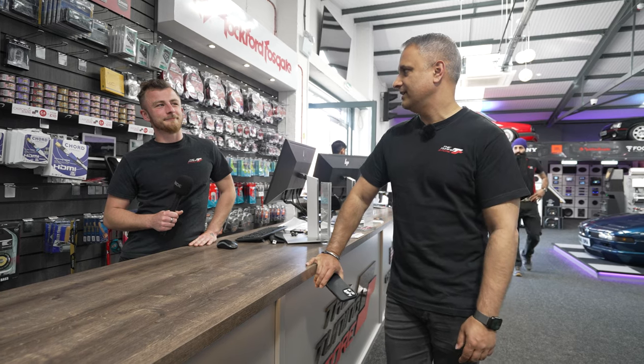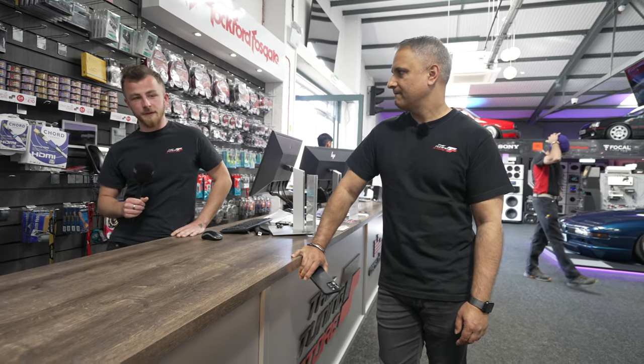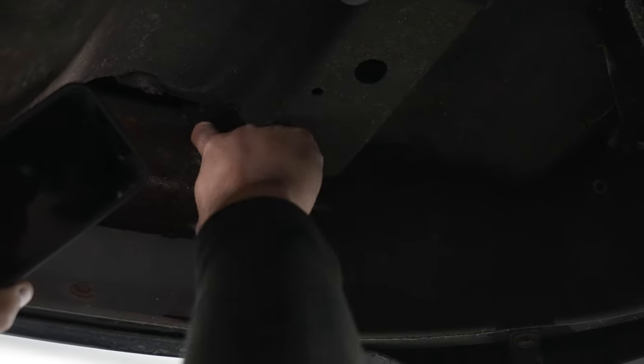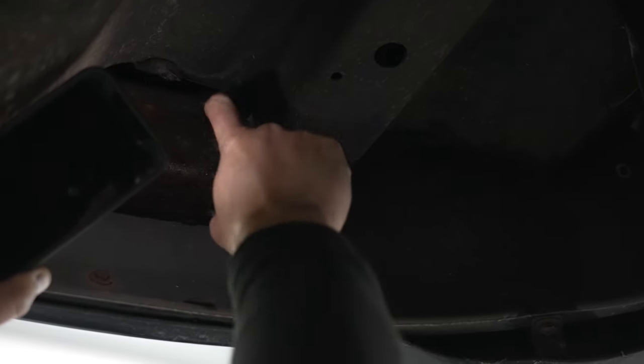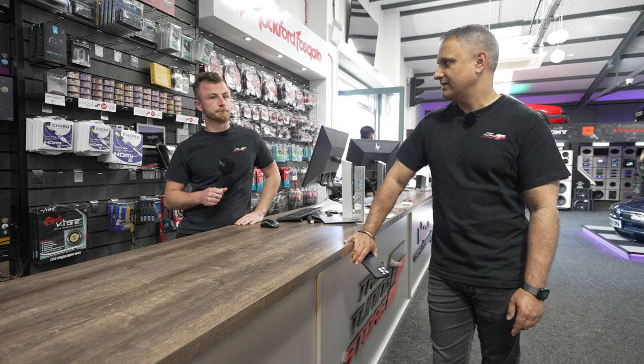Let's get it serviced at least and start driving it. I think we'll get the service done. I still need to have a little clean up underneath, get rid of some of the rust and treat it, and then we need to start doing other bits.